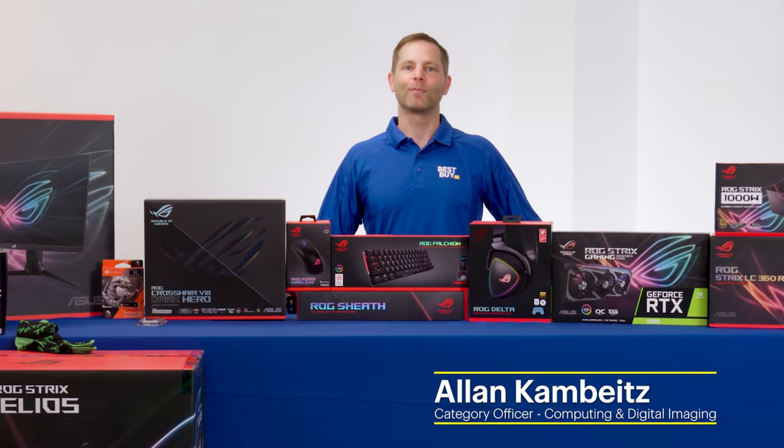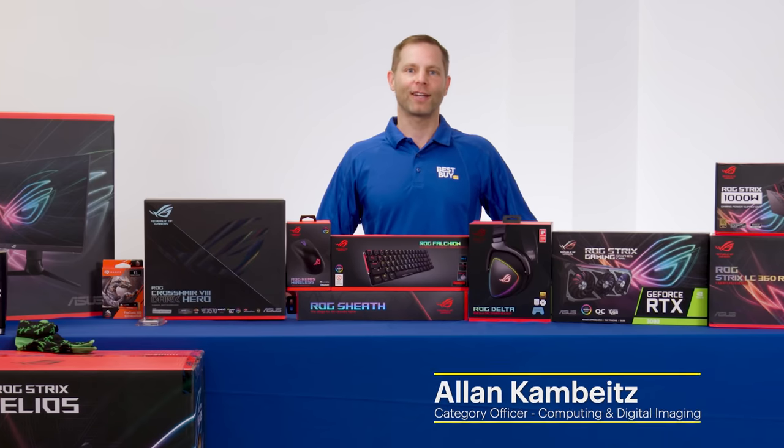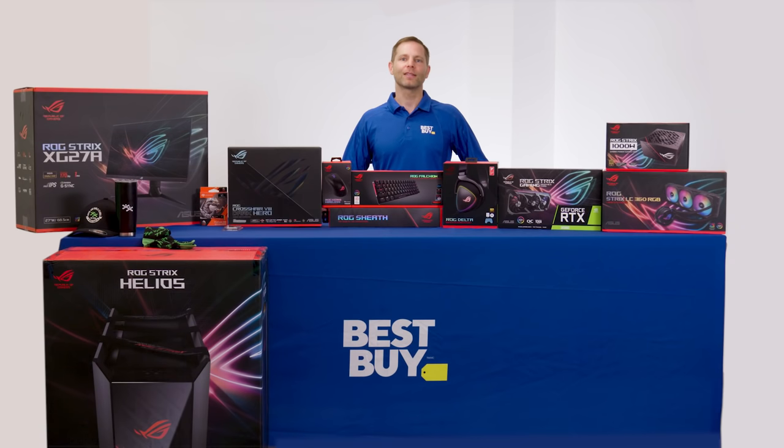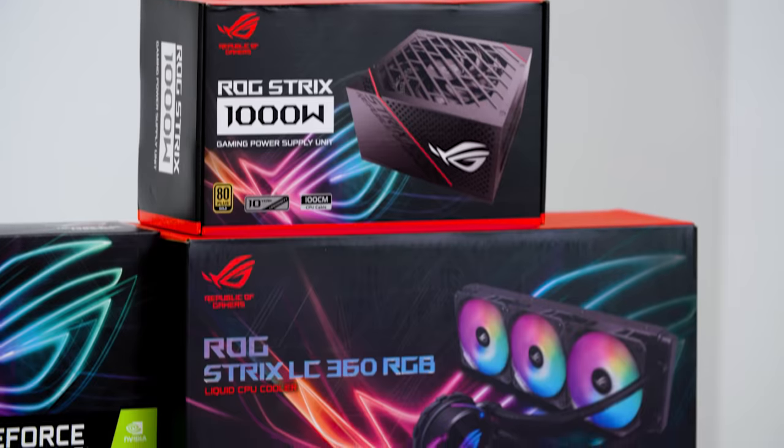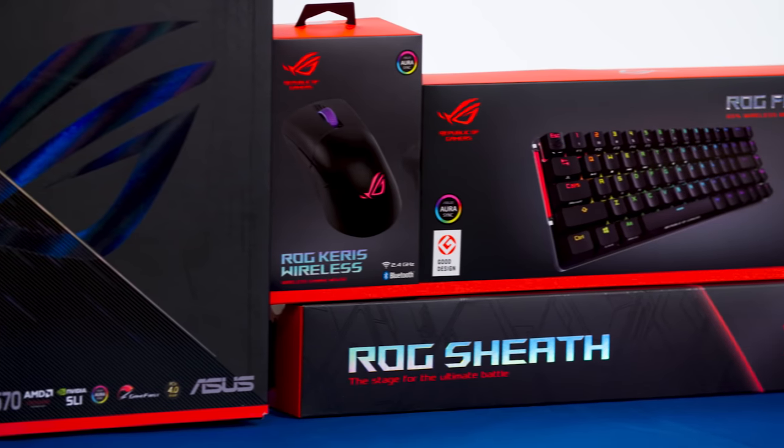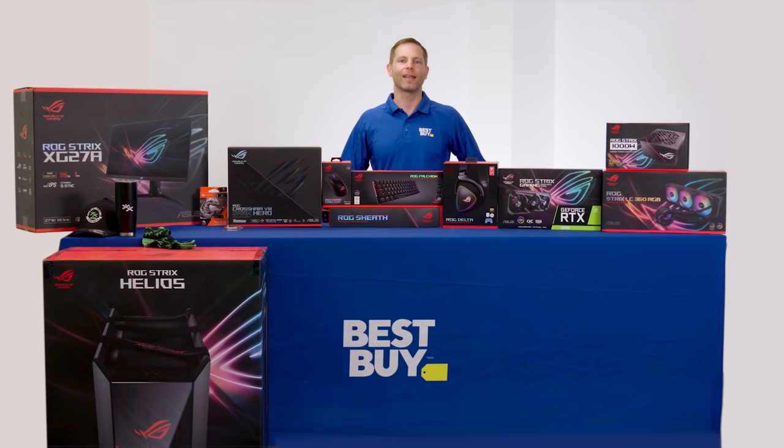Hello everyone, this is Alan Kamvites from Best Buy Canada. Today I'm here to join in on the Build Together, Give Together challenge. Thank you to ASUS for passing the screwdriver to Best Buy Canada. ASUS has challenged me to build a new PC and give back to the community. In today's video, I'll be doing exactly that.